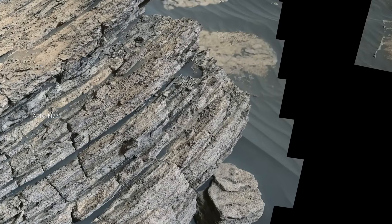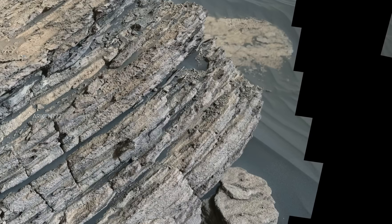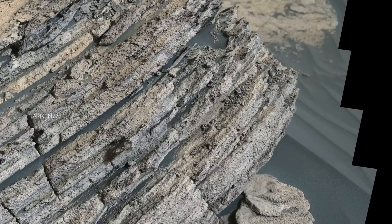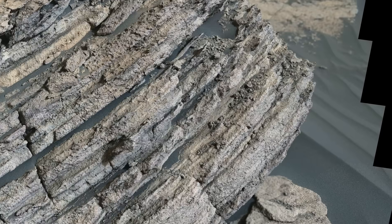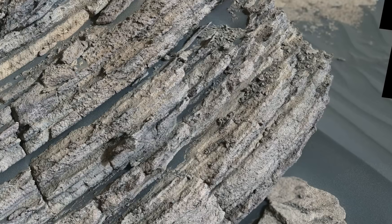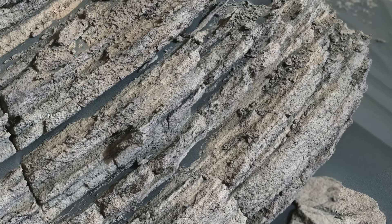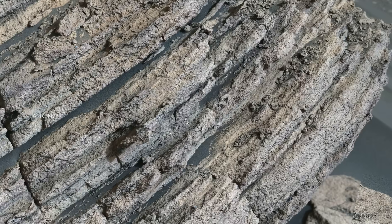Perseverance rover captured this close-up of a layered rock called Berries Rock that appeared to have fallen from an outcrop above. The rock was named after Berries Rock in Shenandoah National Park in Virginia, USA.